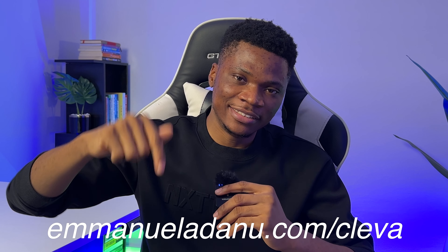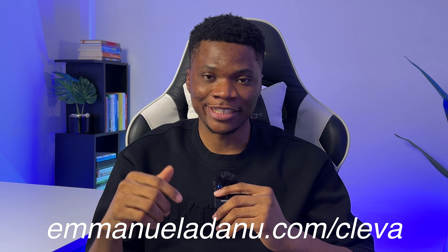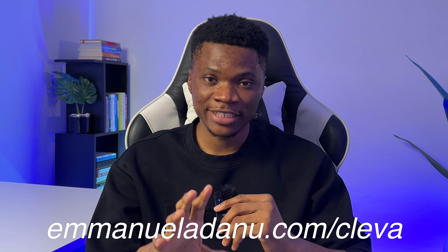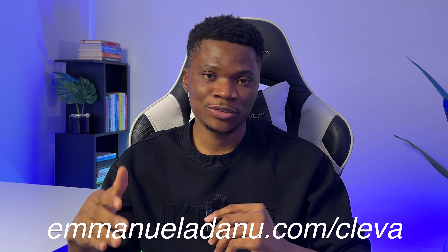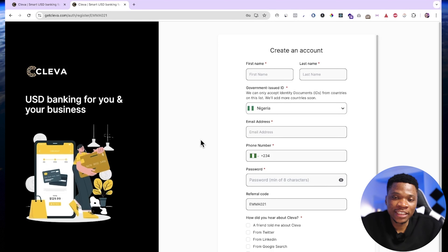If you don't have a Clever account yet, just click the first link in the description of this video to create a brand new account. The sign-up process is very easy and I've made a detailed video covering how to create and verify your Clever account and how to receive your US dollar account details. I will also link that video in the description below so you can check it out if you need a guide. If you follow the link I mentioned in the description, it will bring you over to the sign-up page.